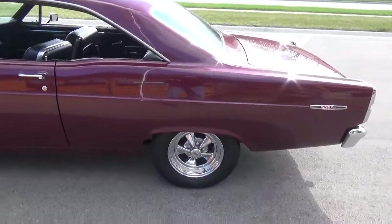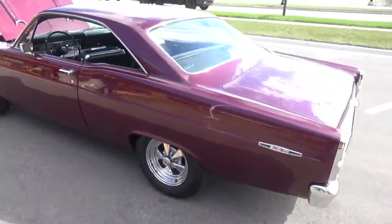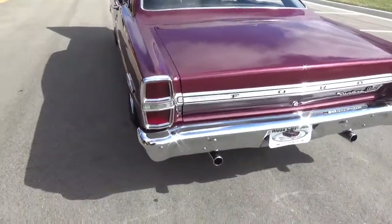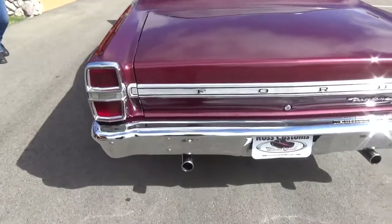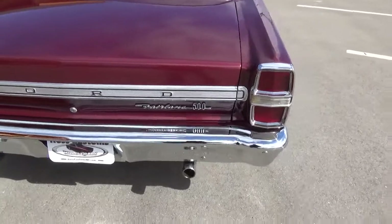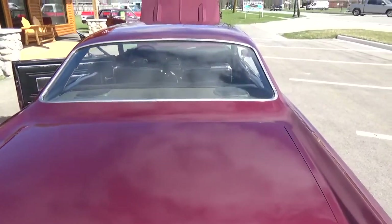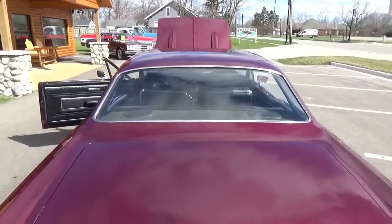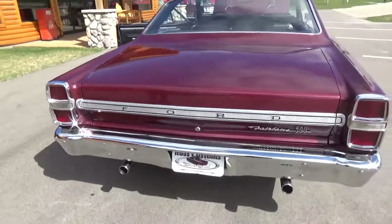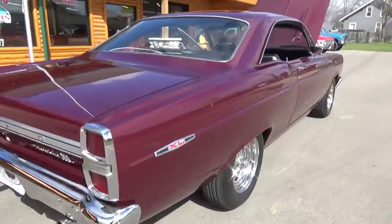Got a set of vintage Kroger SS mags. Rear bumper's been all re-chromed, all the original taillights, deck lid applique — it's all in really good shape. These little Fairlanes are hard to come by, just a real cool car. The car's nice and straight down the sides.